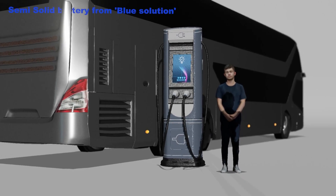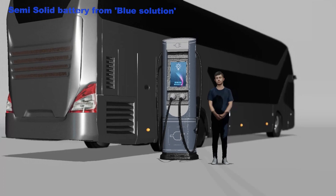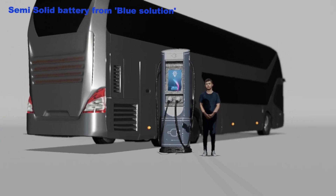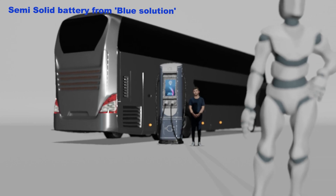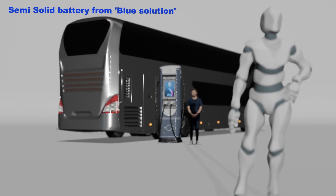In order to properly understand CATL's condensed battery, it would be helpful to first examine semi-solid batteries using solid polymer electrolytes that have been tried in the past. Among previously uploaded videos, there was a video about an all-solid-state battery that uses lithium metal as a negative electrode and LFP as a positive electrode by Blue Solution of France.